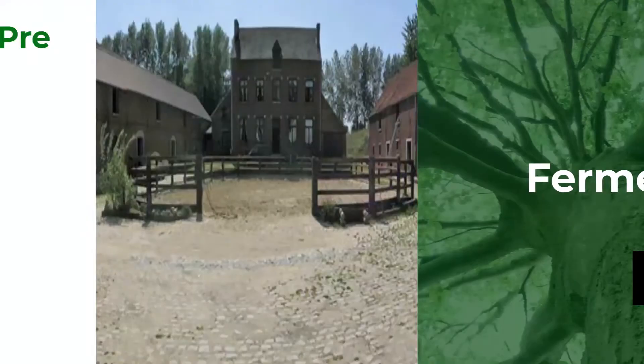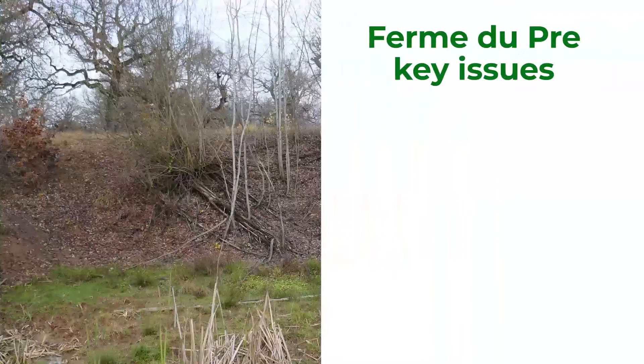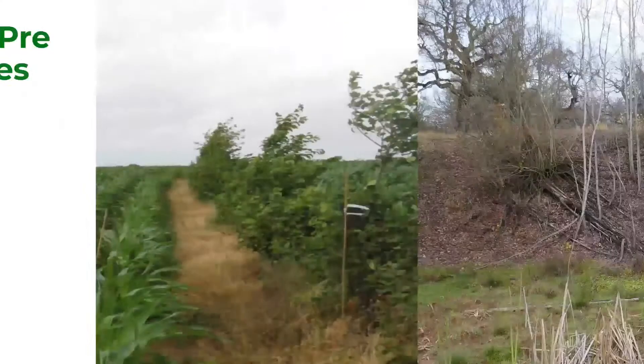Another case study is from Belgium. The Fermé du Prey is situated in Iltre. It consists of 300 hectares of land producing crops and was founded in 1984. Before the farm establishment, there was a factory, so the water contains a lot of calcium. There were also regular floods in spring, so the farmer started with agroforestry in 2011 with an idea to solve both problems.